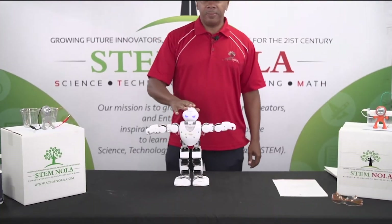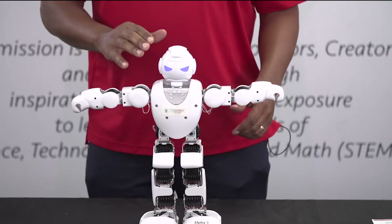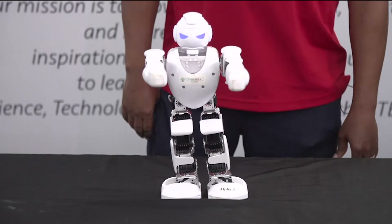This is my friend. This is Alpha. Alpha is a humanoid. A humanoid is a robot that tries to act like a human. Go, Alpha. Don't hurt him, Alpha.